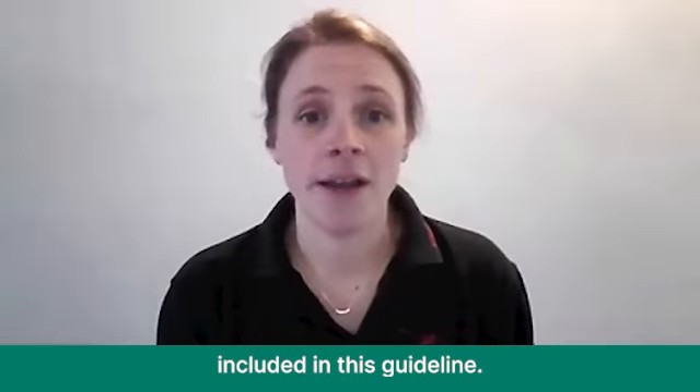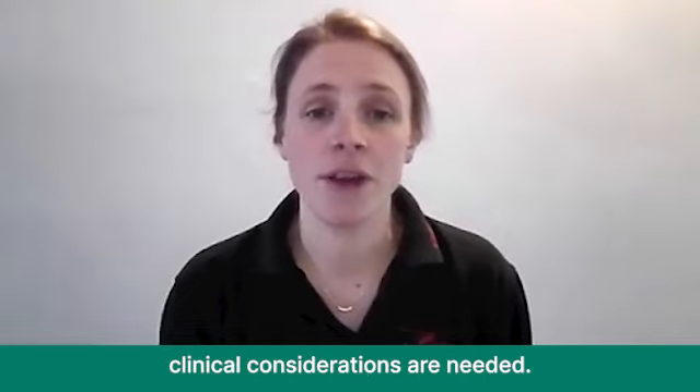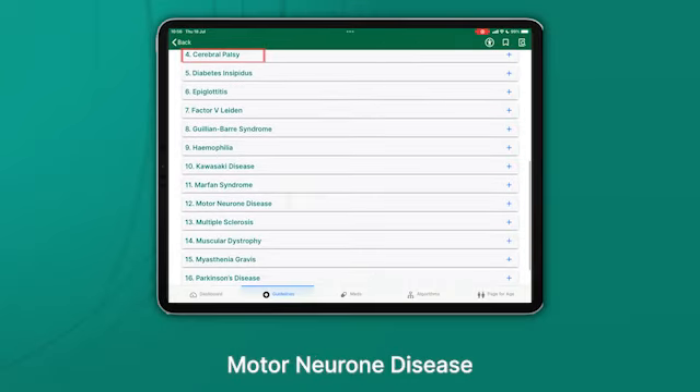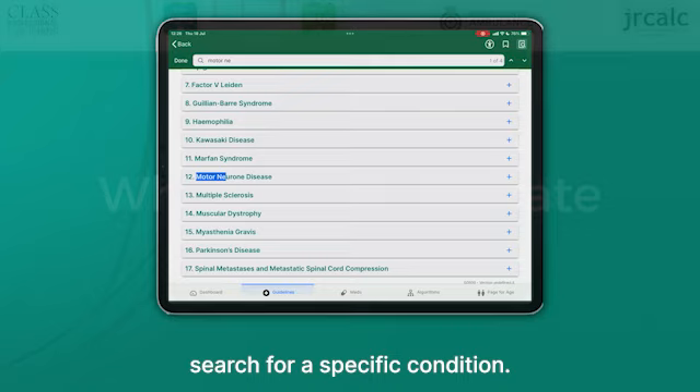There are a few things included in this guideline. It's a new guideline covering a number of clinical presentations where specific pre-hospital clinical considerations are needed. It includes conditions such as cerebral palsy, motor neuron disease, Parkinson's disease, and many more. The much improved search function in the app will enable you to search for a specific condition.